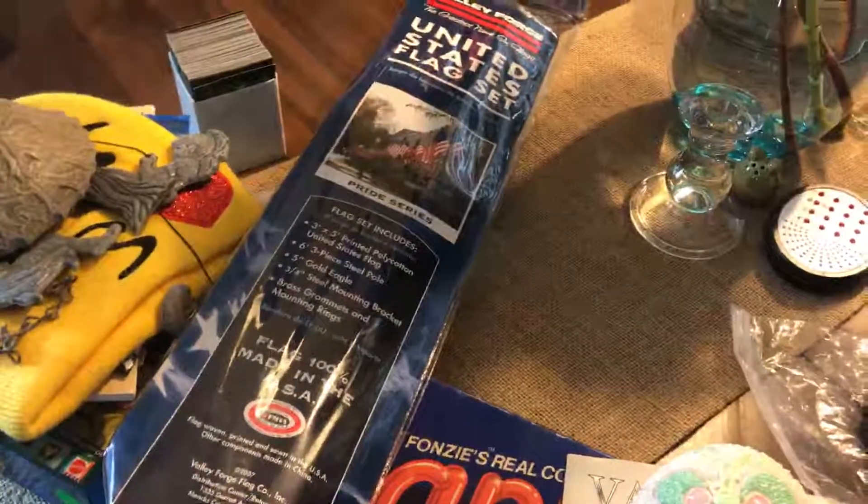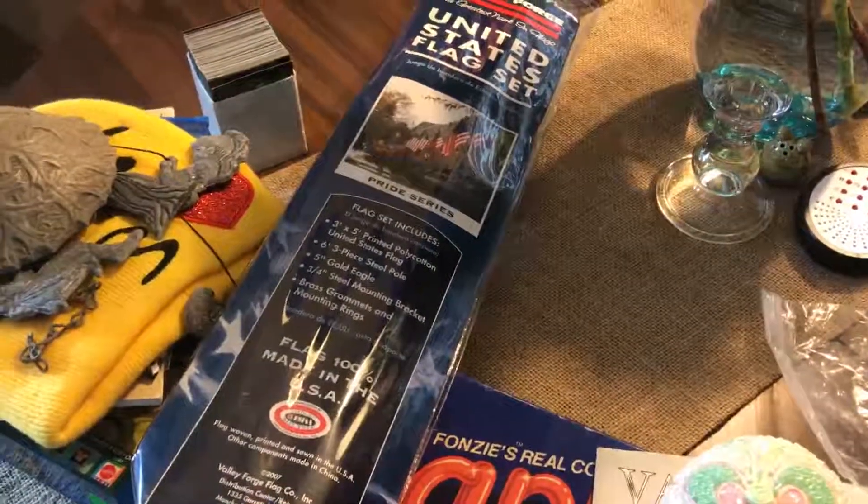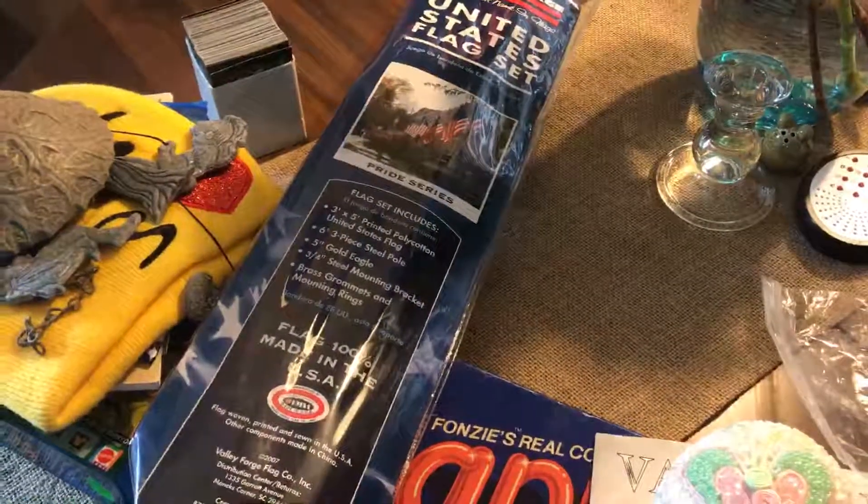And this had the pole and the brackets. After we were yard selling, we went to Target and ran some errands. We saw the same size flag in Target for $19.99 and it did not have the poles or the brackets. So we got a good deal on that.